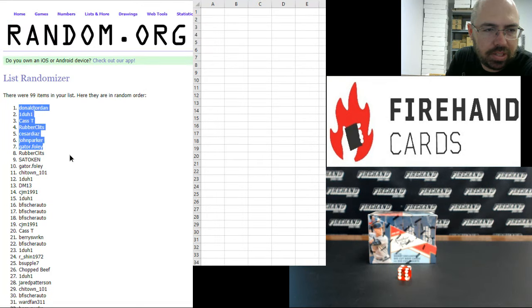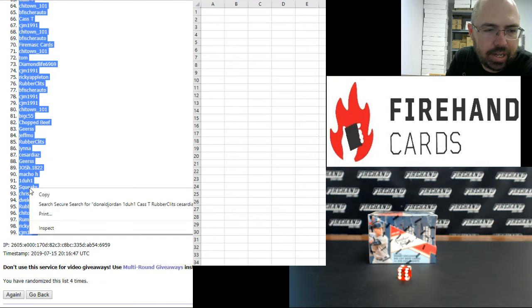Donald Jordan, you've got the number one spot for the box break. Spot 99 goes to CJM 1991.